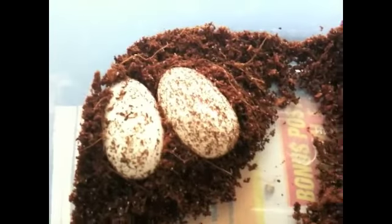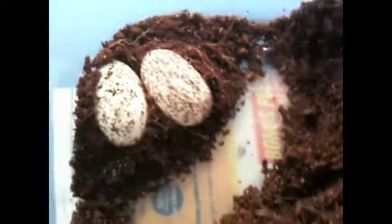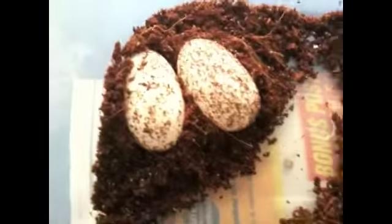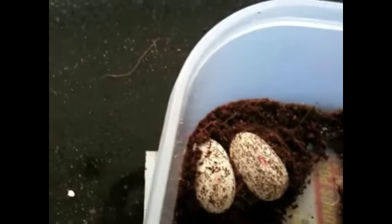Now, moving eggs — I put those markers there, just the lines, so I know when I move the eggs that I put them in the same position. If you put it in a different position, it will drown the babies inside.